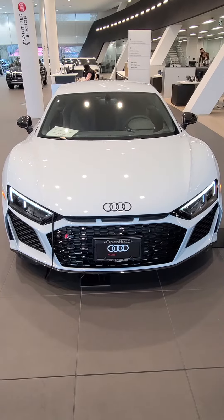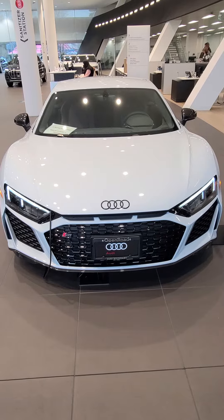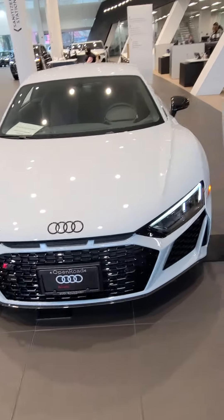Hi Alan, it's Jordan from Audi Boundary. Here is the 2021 R8 Performance that you were inquiring on. It's Suzuka Gray. I'm going to do a quick walk around for you here and then I'll show you the interior of the car as well.